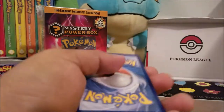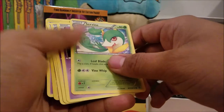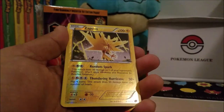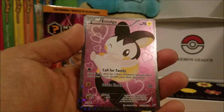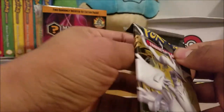Next we got Legendary Treasures — I kind of liked that set back when I played TCG Online, I opened a lot of them. We got Snivy and Oshawott — and a Reverse Holo, those actually look really nice. And as for our last card — it's a full art Emolga! Go ahead and put this one in a sleeve, JV.